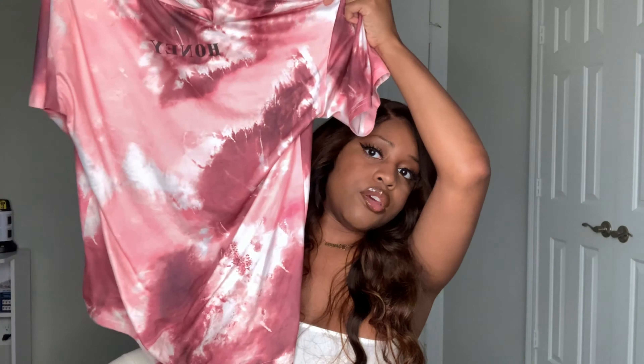Next top is this shirt that says Honey. I got this in a small. I love SHEIN shirts — they feel so soft. I didn't really like that it said Honey on it but I like the color so I got it anyway. I'll wear it around the house or when I'm walking my dog. It's basically an oversized shirt with a tie-dye thing going on. I had to get it. It's very comfortable.